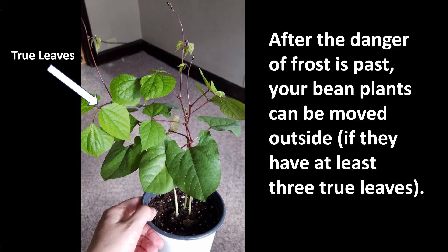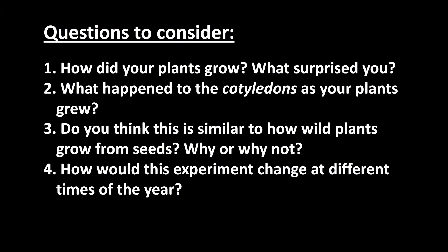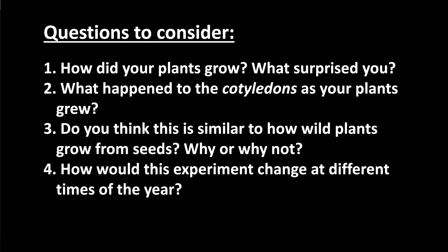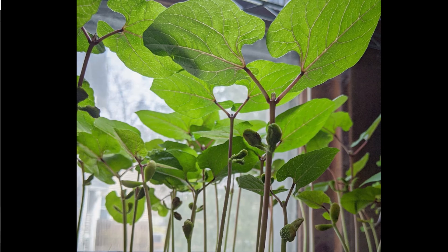Eventually, your plants will make flowers. And if those flowers get pollinated, you could grow your very own beans. How amazing that green growing things can come from these hard, dry, sleeping seeds. We just witnessed the wonders of plants growing. Let's think about what we learned: How did your plants grow? What surprised you about the process? What happened to the cotyledons as your plants grew? Do you think this process is similar to how wild plants grow from seeds? Why or why not? How would this experiment be different at different times of the year? Thank you so much for joining me in discovering the secret life of seeds!